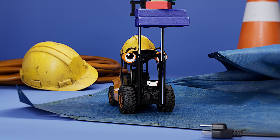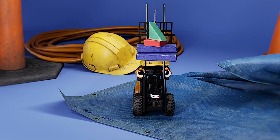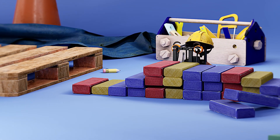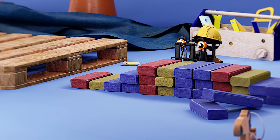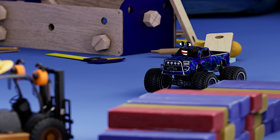Look how high our friend Forklift can lift these blocks. Oh yeah, I'm strong. Yeah, you are. Wow. The forklift has stacked up the blocks so my dad can jump over them. Thank you, friend. Great work.